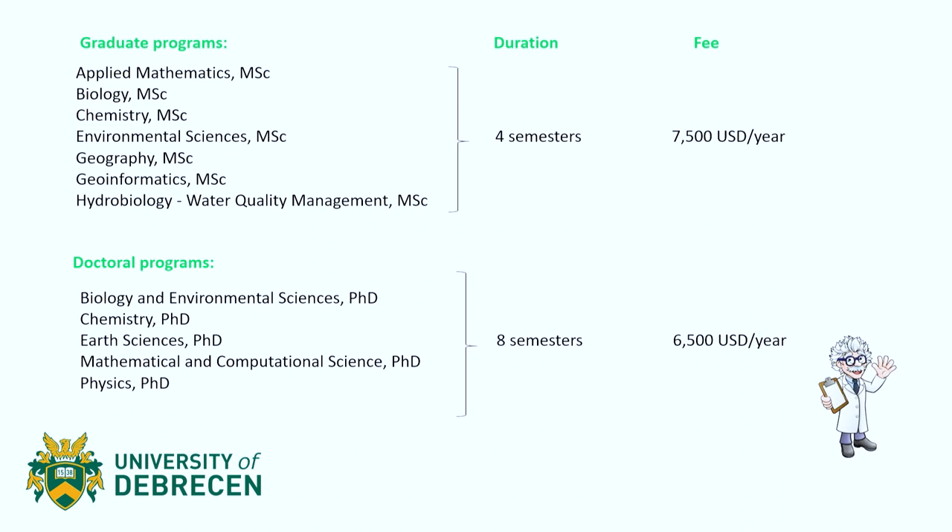You can apply to the Applied Mathematics Master's program, Biology, Chemistry, the Environmental Sciences Master's program, Geography, Geoinformatics, and also the Hydrobiology and Water Quality Management program. In the graduate program, the terms are broad, but the content of each program is very specific and will depend a lot on what your research interest is.